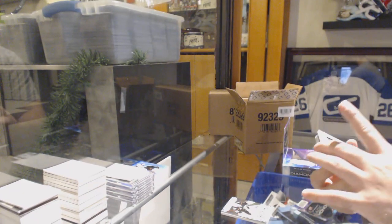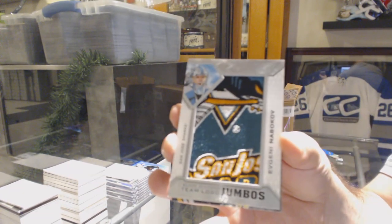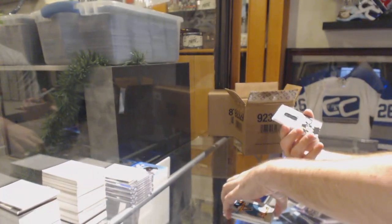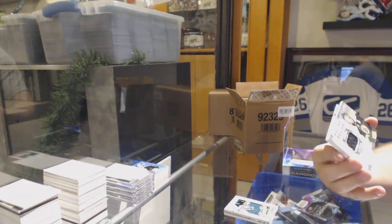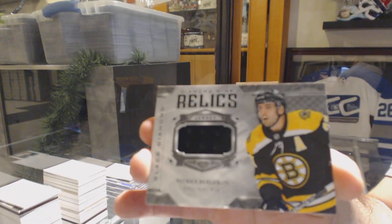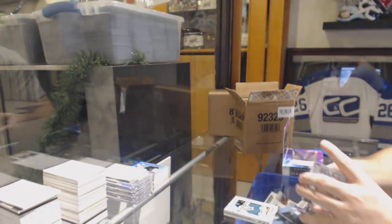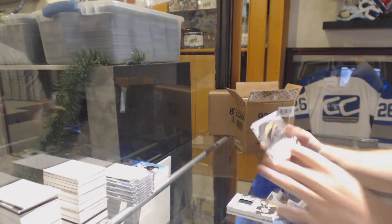For the San Jose Sharks, Jumbo Caso. For the Boston Bruins, Patrice Bergeron diamond mine relics. And Boston Bruins, Trent Frederick.